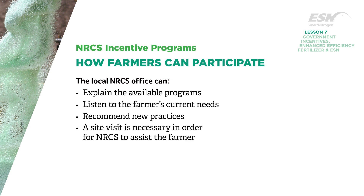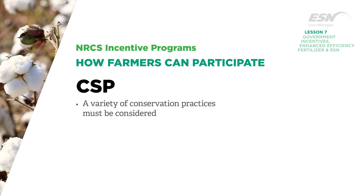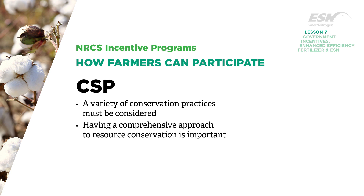A site visit is necessary in order for NRCS to assist the farmer. To get funding through CSP, a variety of conservation practices must be considered, so having a comprehensive approach to resource conservation is important.